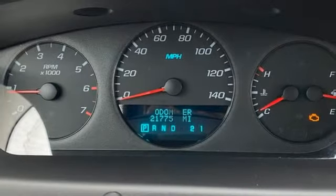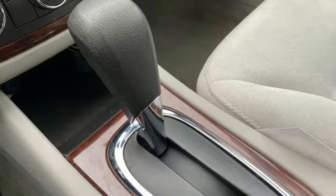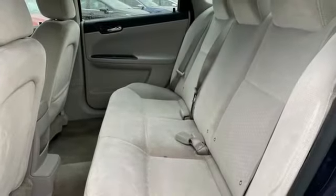8-way driver seat control, auxiliary audio input, touring suspension, and V6 engine. New car test drive finds handling surprisingly quick and sharp.